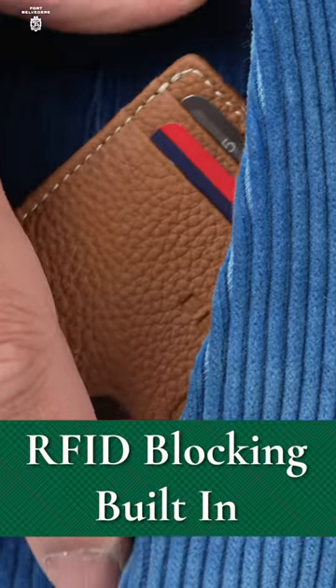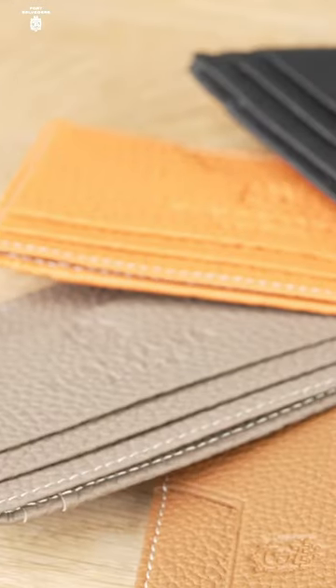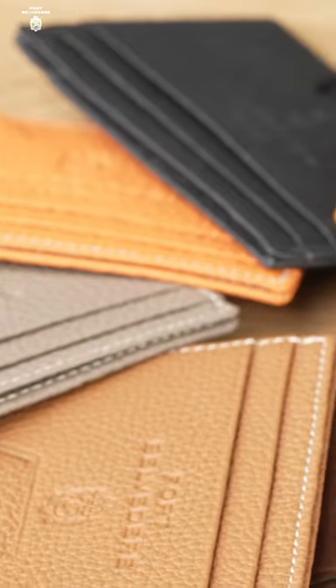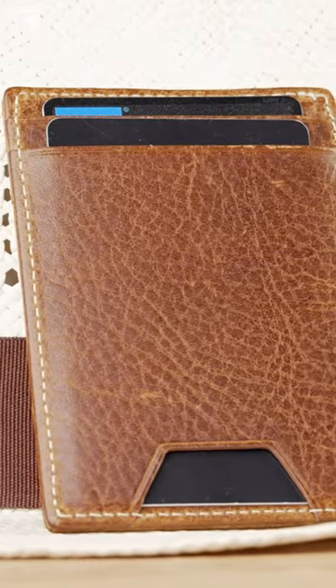The wallet also includes RFID blocking material for security and is finished with the discrete debossing of the Fort Belvedere name and crest. This cardholder is the epitome of minimalist luxury, meeting rigorous standards through extensive testing ready to exceed expectations.